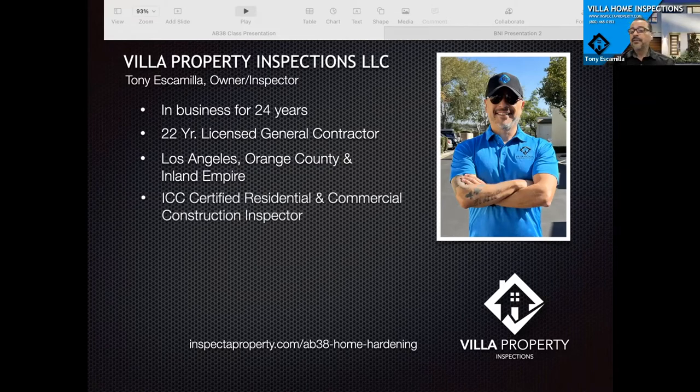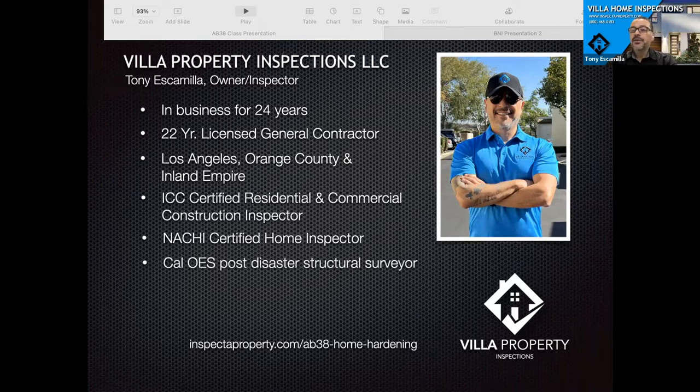I am an ICC certified residential and commercial construction inspector, which means I have the same certifications that your local city building inspector has. I'm also NACHI certified, a post-disaster structural inspector for the state of California, and I have done over 9,000 inspections now.